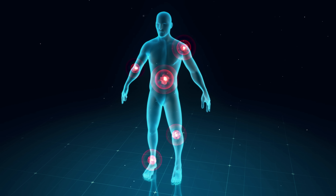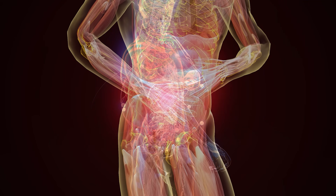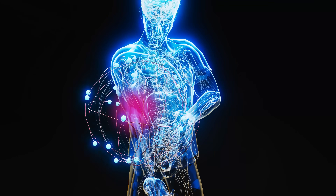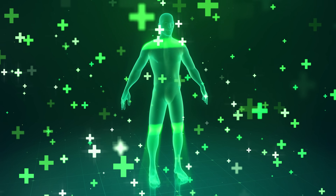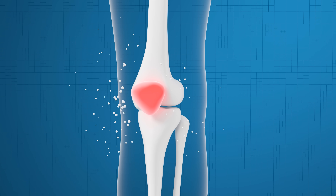Inflammation is quite the misunderstood process. It's frequently thought of as a bad thing, and that we need to do everything we can in order to get rid of it. But inflammation is actually about healing. And so when inflammation is working properly, this is a good thing and it's absolutely necessary. Because without this incredible process, we would not survive.